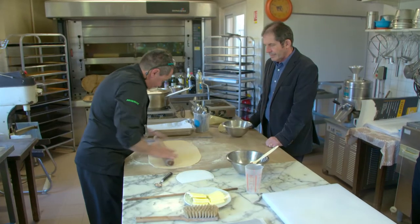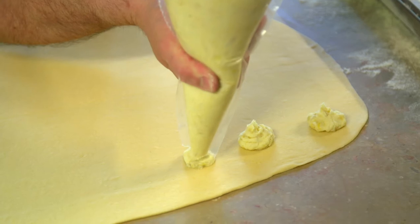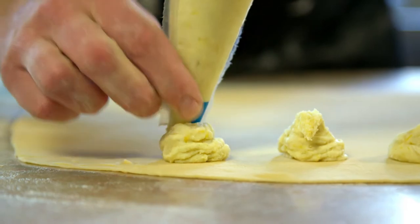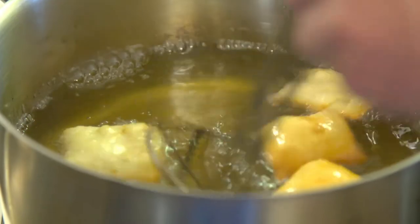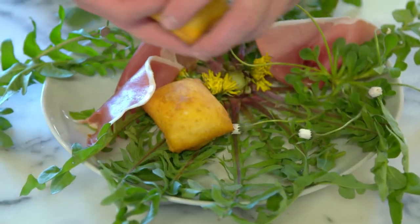At the local chef's college, Laurent Beruyer teaches how to prepare tourtons. It is made with an egg dough, garnished with a vegetable mixture on half of the dough. The dough is folded over to create little parcels looking like ravioli. After a brief deep frying, the tourtons are served with wild dandelion leaves and ham.